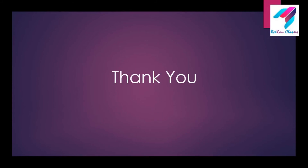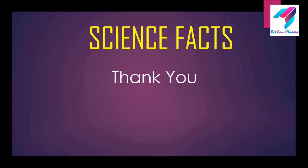Thank you friends for watching these science facts. We will come with more science facts very soon. Till then, bye-bye.